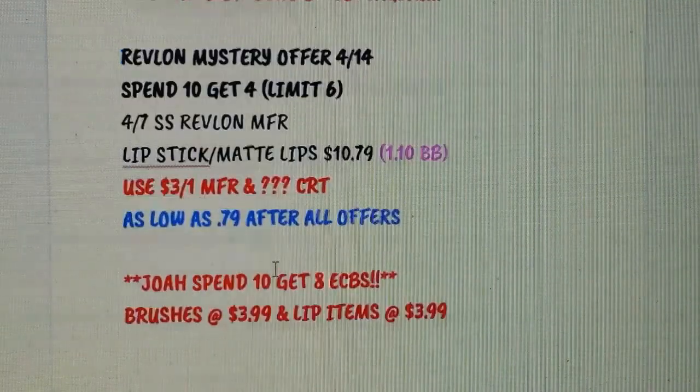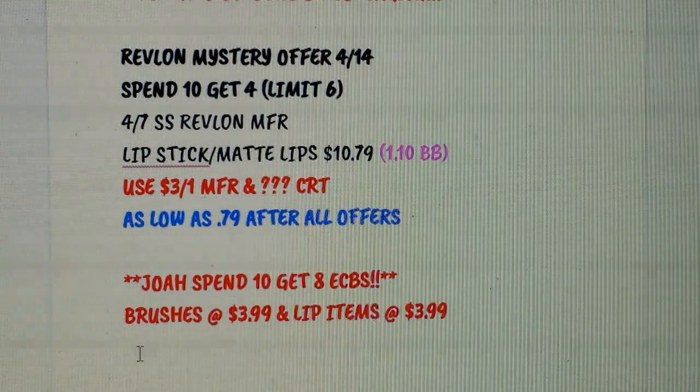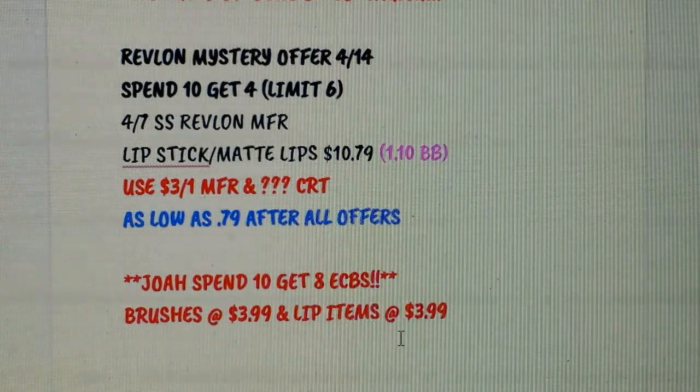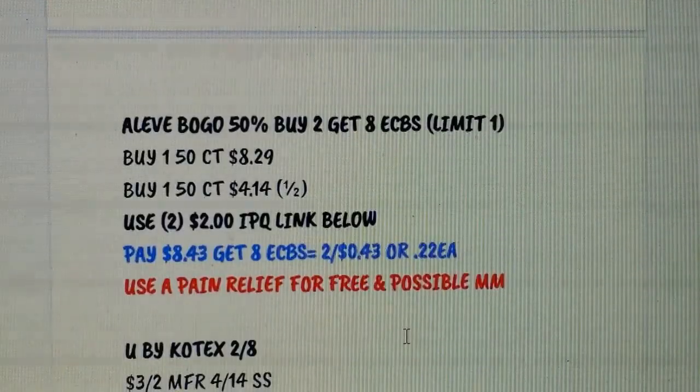JOA Cosmetics — just mentioning that they are spend $10 get $8 Extra Bucks. They have brushes and lip items, both at $3.99.